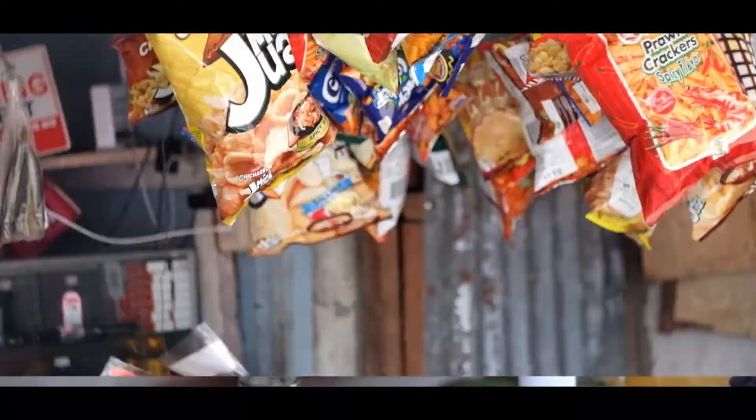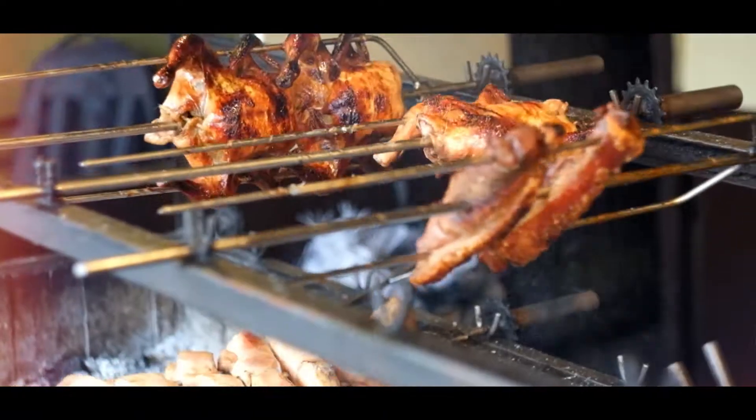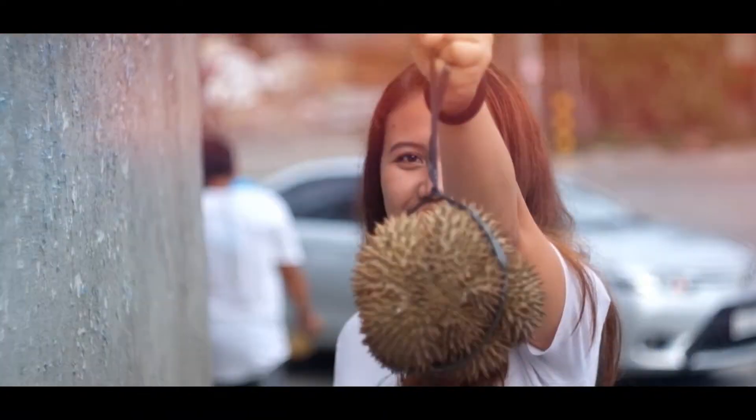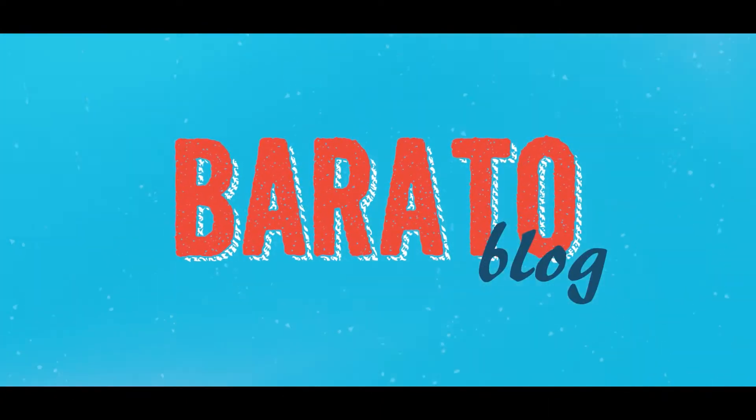Hey everyone! Amplen here and you're watching Barato Vlogs. So for today, we're going to talk about a delicious, filling, and barato food in Dabao.